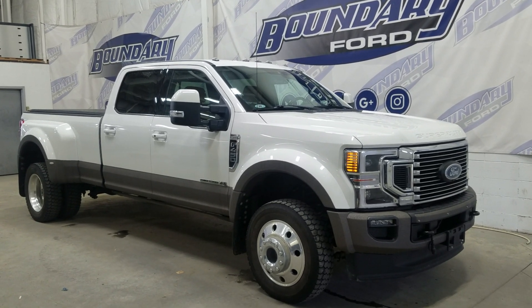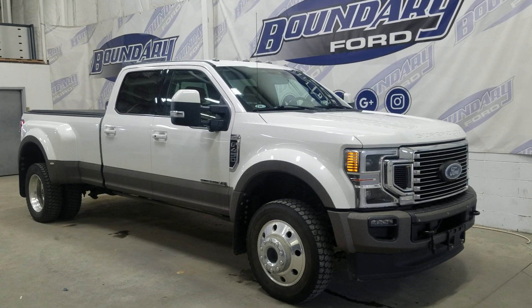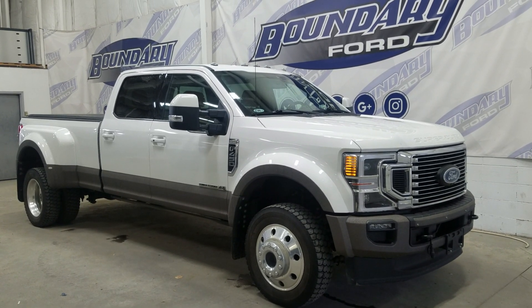At the front we have LED headlamps as well as fog lamps. Over to the side we have 19-inch aluminum wheels wrapped in Goodyear tires, as well as color-matched mirror caps and handles.